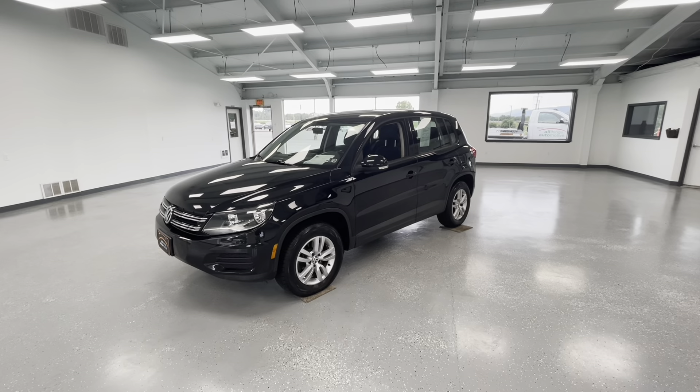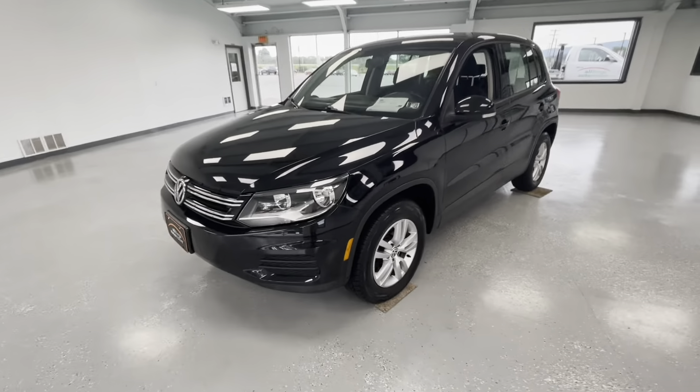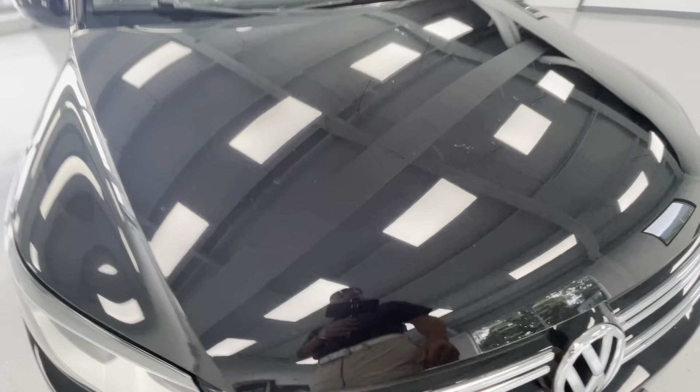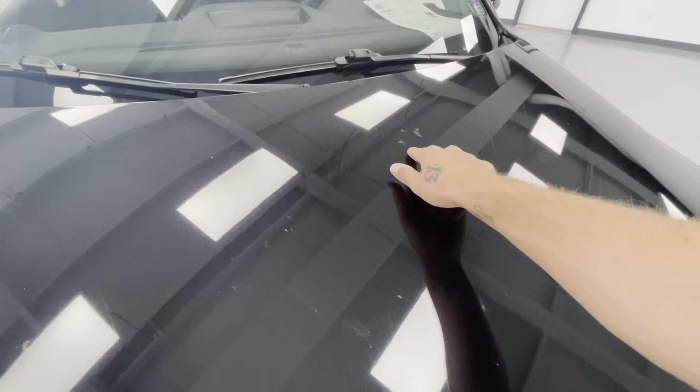For the final portion of this video, we're going to walk around and show you any imperfections. Here in the front, you will have a couple of typical stone chips — the only way to avoid those is to keep a vehicle garage-kept its entire life. On the hood, you will also have a couple of marks.